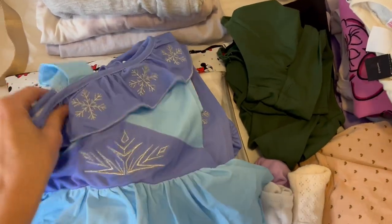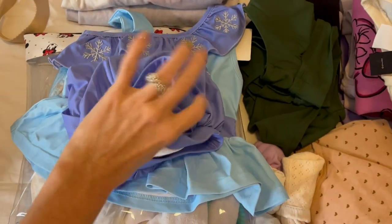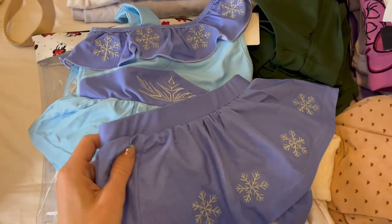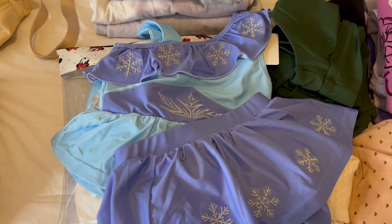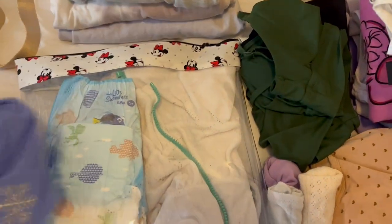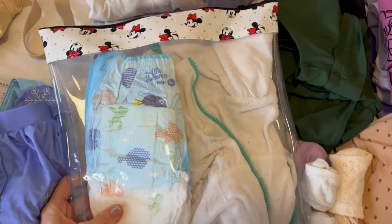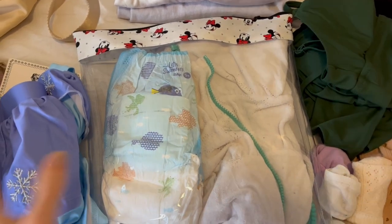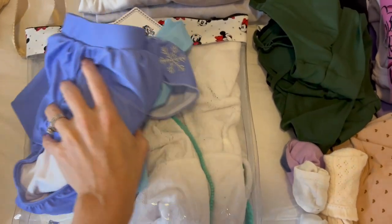How stinking cute is this little two-piece! My idea for this was on the day we hopefully go to Blizzard Beach — this would be so perfect. A little Elsa inspired swimsuit in the new Frozen section that they just added at Blizzard Beach. I thought that would just be so adorable. And then this is her little swim bag. If we do go to Blizzard Beach or the pool, I can just grab this — I have some sandals, swim diapers, her little cover-up. I can throw in another outfit for when we want to change out of our swimsuits. So I have a designated bag for all of our swimwear.